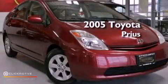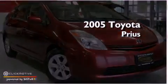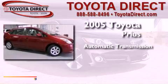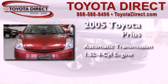This is a 2005 Toyota Prius. This four-door sedan has an automatic transmission and an inline four-cylinder engine.